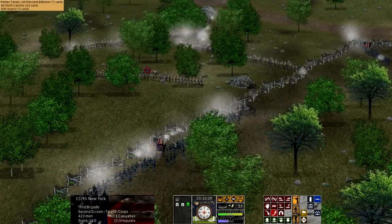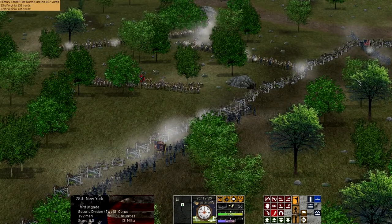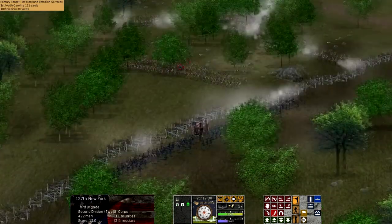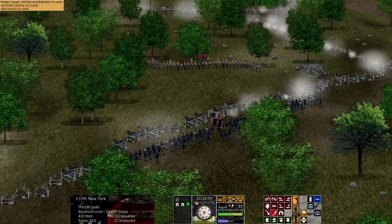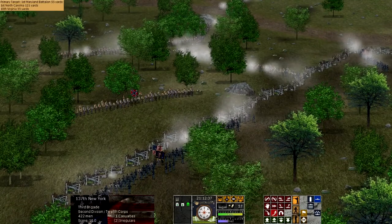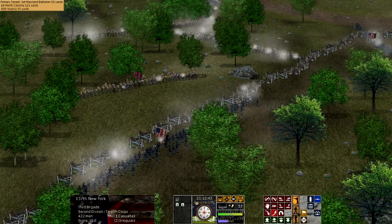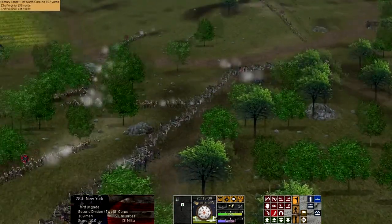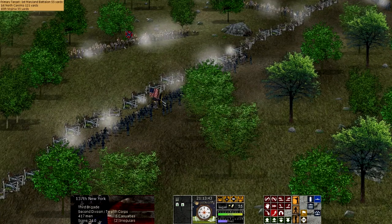Confederate corps were also typically far larger than the Union. The Battle of Chancellorsville, which took place only two months prior, saw roughly 50,000 Confederates engage some 100,000 Union. While the Union Army of the Potomac was significantly larger, it was not three times as large as the Confederate Army when the entire army was in place. The Confederate Army was divided into two wings under Lee's two most capable lieutenants — General Longstreet commanded one corps and General Jackson the other.